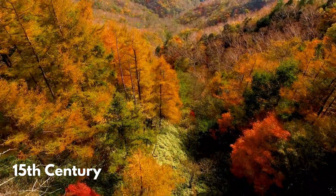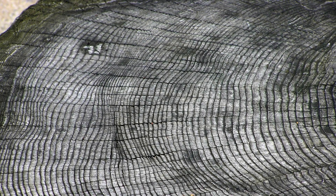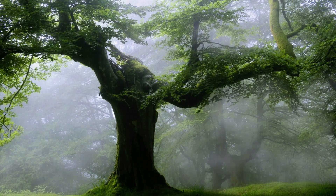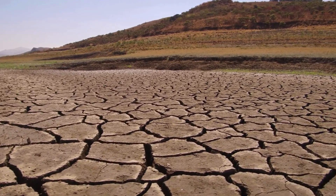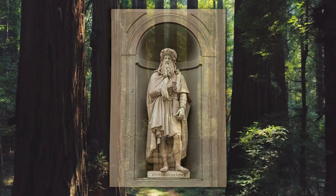In the 15th century, none other than Leonardo da Vinci noticed that trees grow a new ring every year, and that the thickness of these rings depended on the environmental conditions in which they grew. For example, trees that grew during wet, favorable years produced wider rings, while those that experienced drought or harsh conditions formed much thinner rings. Da Vinci's observations laid the groundwork for what would become dendrochronology.